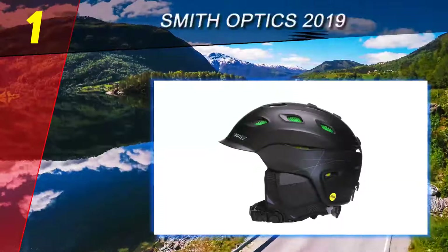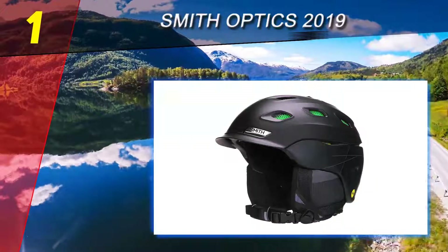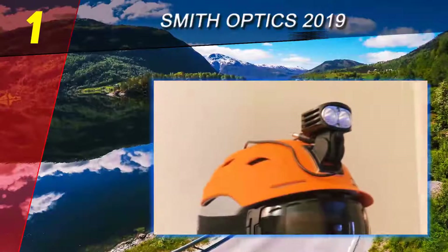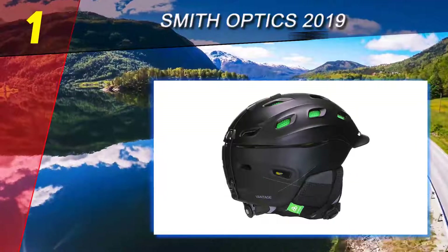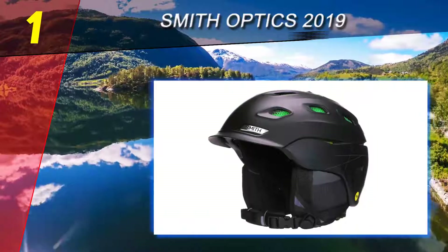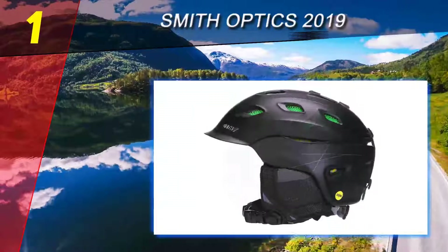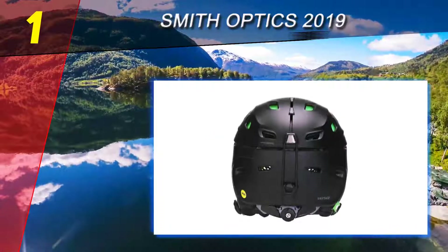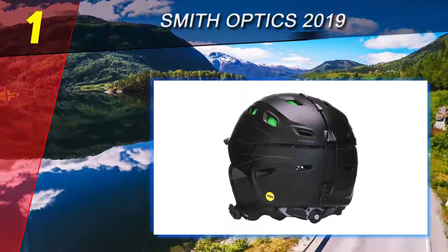Coming in at number one on our list is the Smith Optics 2019. Smith Optics goes out of their way to give you the biggest variety of color choices possible, ensuring your helmet suits the rest of your gear. They offer over 20 color combinations to choose from. With a snug, comfortable fit, it won't weigh you down with unnecessary additions or bulky pads. The lightweight build and craftsmanship keep your head and neck straight, keeping you reassured on the slopes.